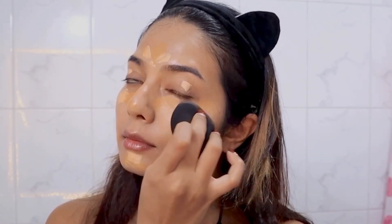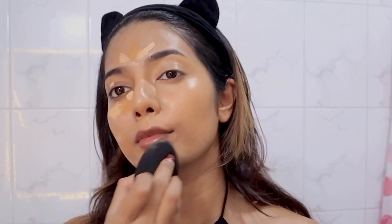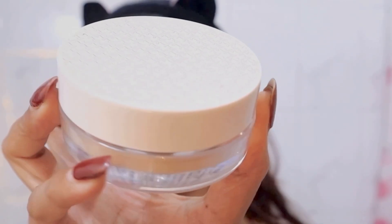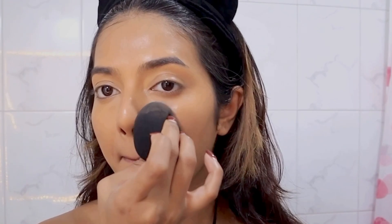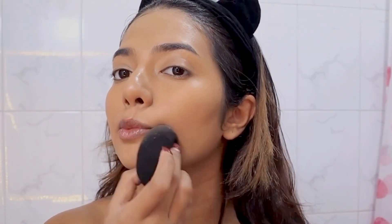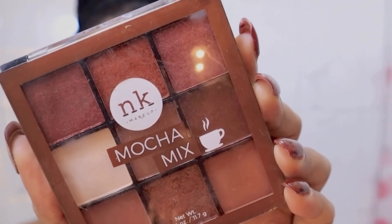To blend everything I am using a beauty blender — I just feel like it gives you a very natural finish and that's why I love using it. I'm going in and setting my under eye with the K-Beauty loose powder, and I'm also dusting some on my entire face just so I have it all nice and set for the entire night.